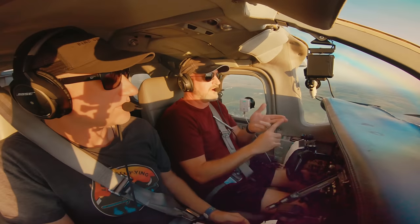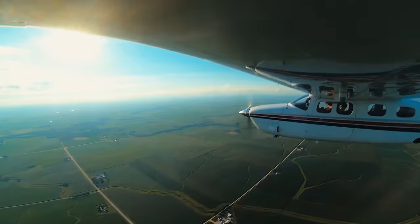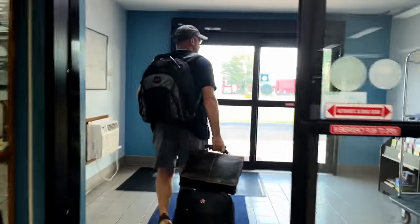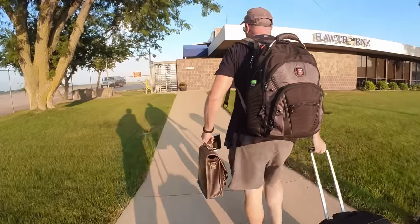In our last episode, Jason and I flew the Cessna P210 from Oshkosh to Sioux City, Iowa on our way back to California from AirVenture. After a good night's rest, we got a really early start, loaded up, and headed to the airport to try to make it back to California the same day.